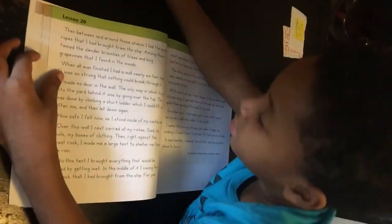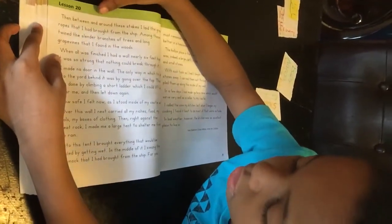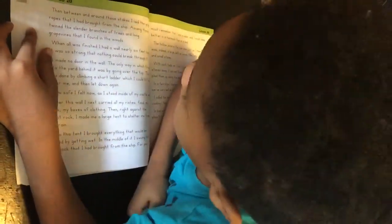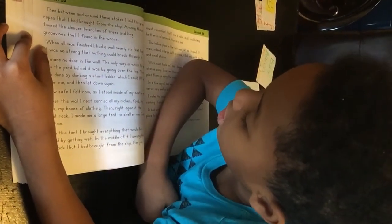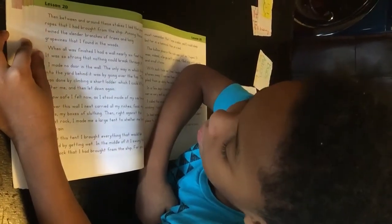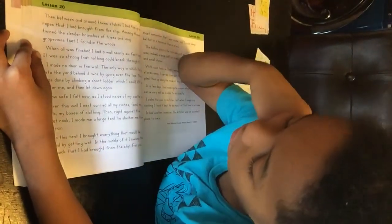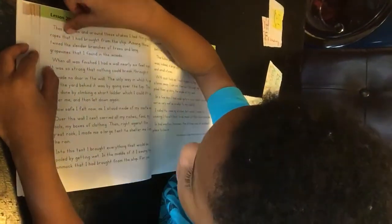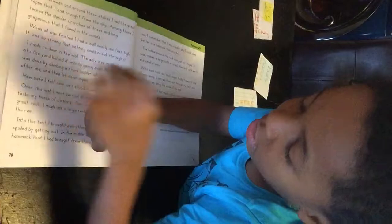Among these I twined slender branches of trees and long grape vines that I found in the woods. Where all was finished.